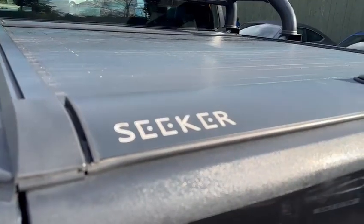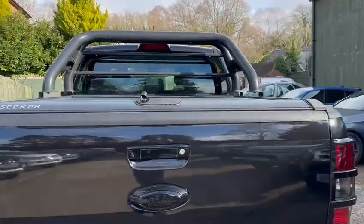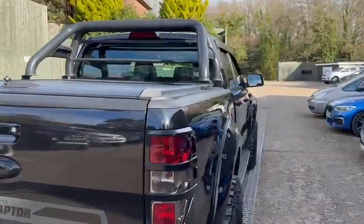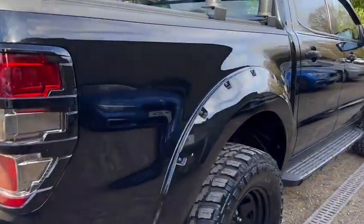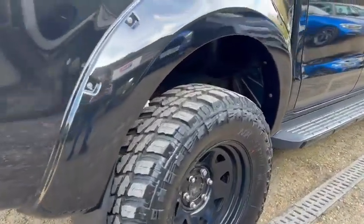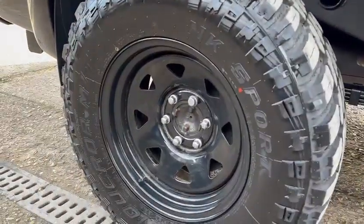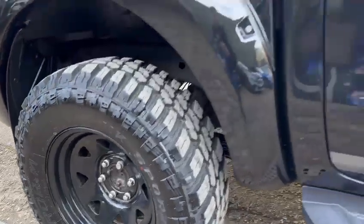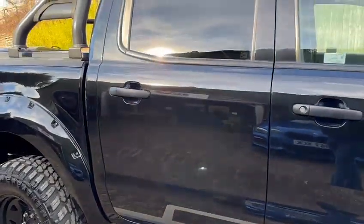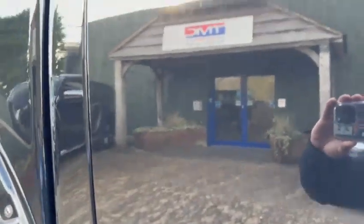You have the Sega roll top with this particular truck as well as the sports bars. Looking at this rear passenger door, there's a small little dent just here on the back side.